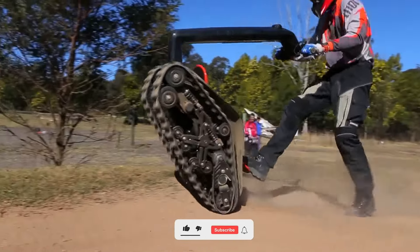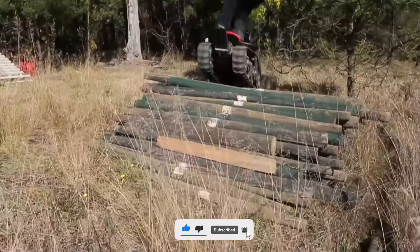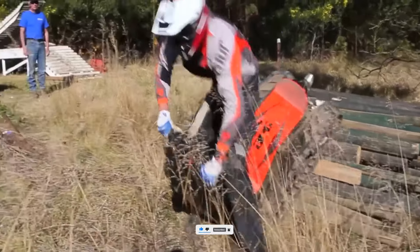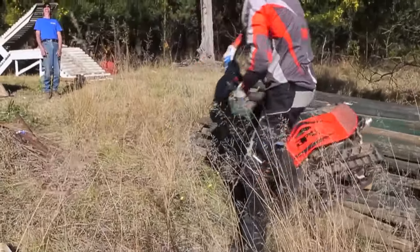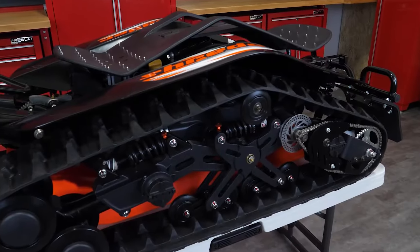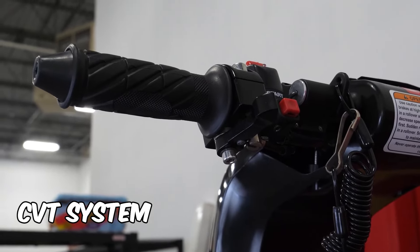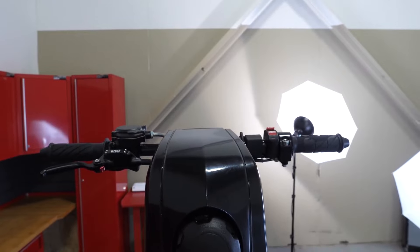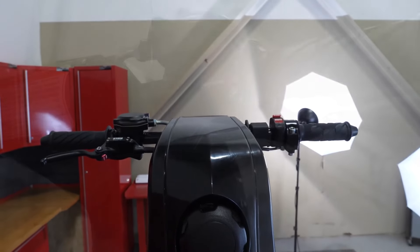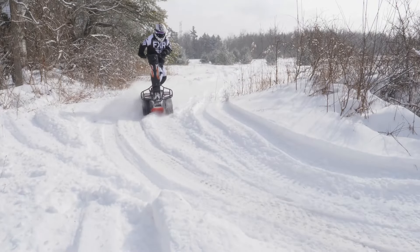Snow, sand, rocks — you name it. But here's the real kicker: the innovation behind this machine. BPG Works didn't just slap some treads on a motor and call it a day. No, they spent eight years perfecting the DTV Shredder, fine-tuning every detail to create a patented dual-CVT transmission system. This bad boy captures your every move, translating them into seamless, individualized track controls. It's like carving through fresh powder, but on steroids.